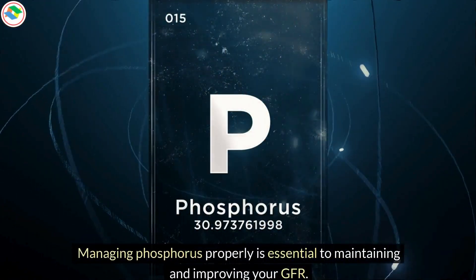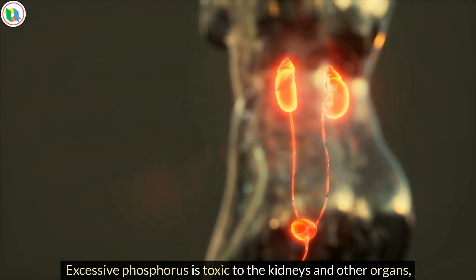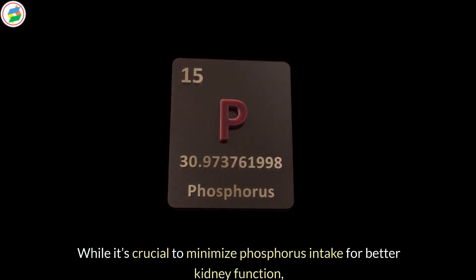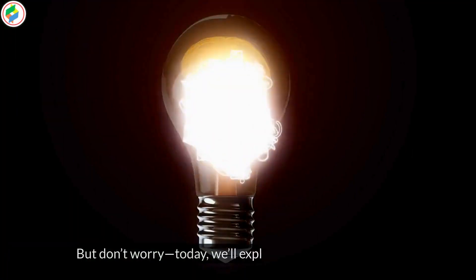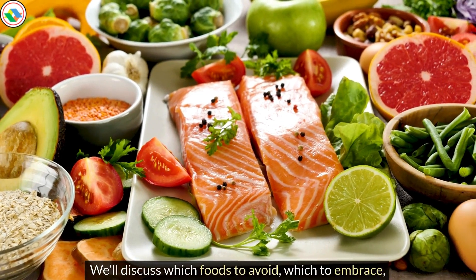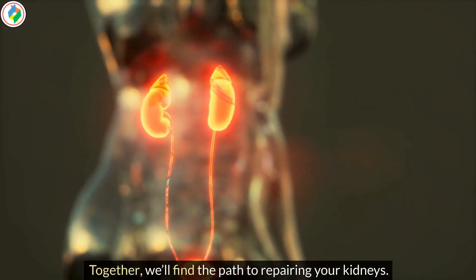Science is increasingly pointing to phosphorus intake from foods as a significant cause of kidney damage. Managing phosphorus properly is essential to maintaining and improving your GFR. Excessive phosphorus is toxic to the kidneys and other organs, especially the heart and bones. While it's crucial to minimize phosphorus intake for better kidney function, it's impossible to avoid it entirely. Today, we'll explore the best strategies to manage this issue — which foods to avoid, which to embrace, and the vitamin that helps lower phosphorus levels.